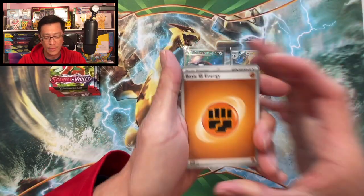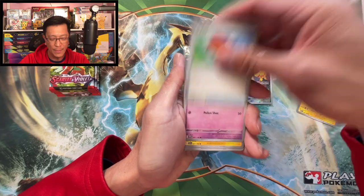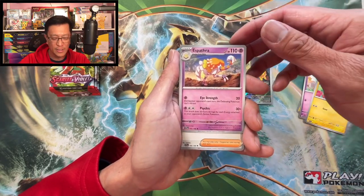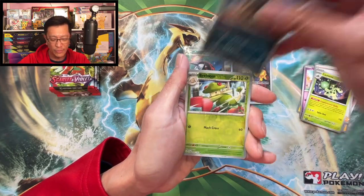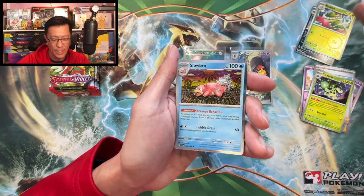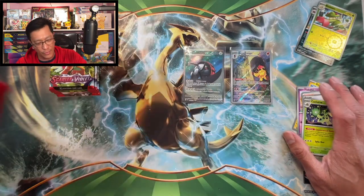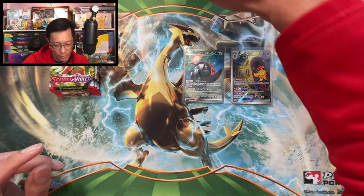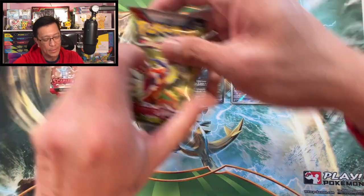Fighting energy, Rotom, Palpad, Flabébé, Toxel, Espáthra, Arven, Cacturne, Mabosstiff reverse, Verloon reverse. My favorite holo rare from this set is the Slowbro holo rare — that is a beautiful artwork.